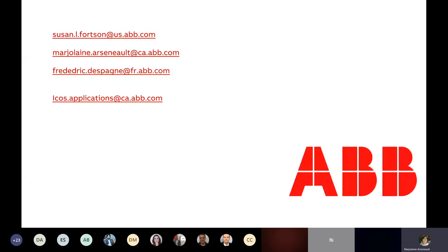Here are the contact addresses you can reach us at. There's Frederic, who is the sales responsible. There's myself, Marjolaine Arsenault, for applications. And Susan Fortson in the R&D department. You also have the general ICOS applications email. I hope you enjoyed this part, and we'll have even more interesting content in the other webinars focusing on real applications and what users generally do with our system.